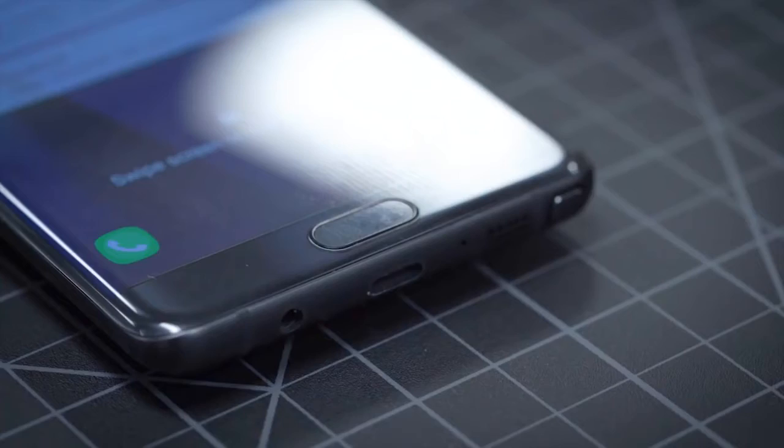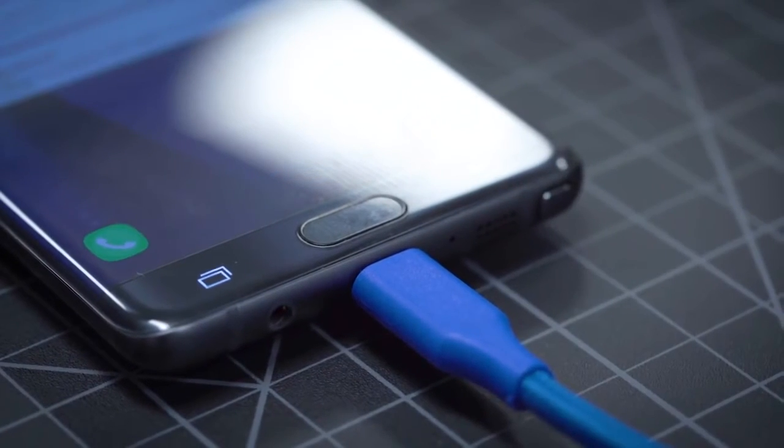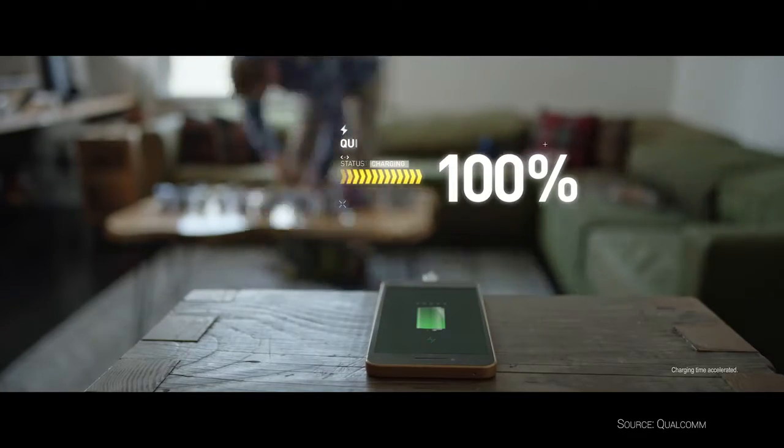Number seven: USB-C. We haven't seen USB-C on any of the Galaxy S line of phones — we first saw it debut on the now-defunct Note 7. So expect USB-C and all of the USB-C stuff to come with it, including support for quick charging.